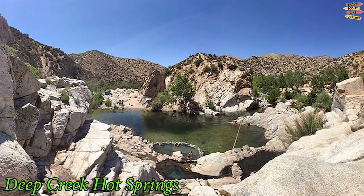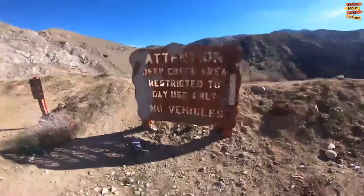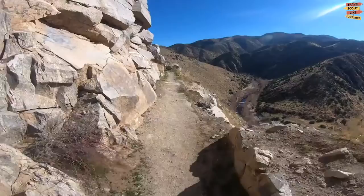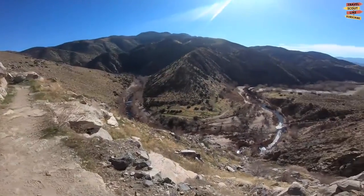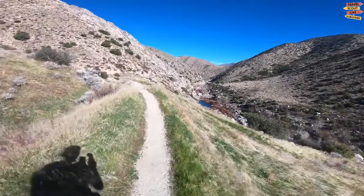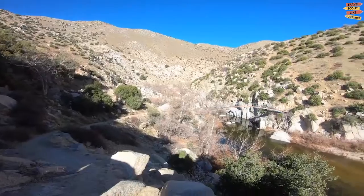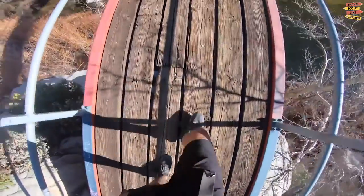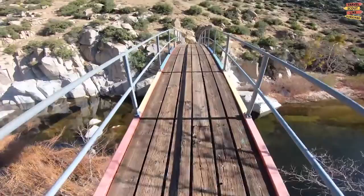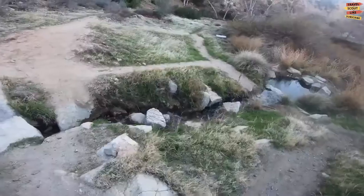Deep Creek Hot Springs, situated in the foothills of the San Bernardino Mountains, is perhaps the best natural hot springs in Southern California. Most hikers take the shortest route to the hot springs and park at Bowen Ranch. From the parking area, hike about two miles to reach the hot springs. Just remember the trail is downhill going in and almost all uphill coming back out, so bring plenty of water for the hike.